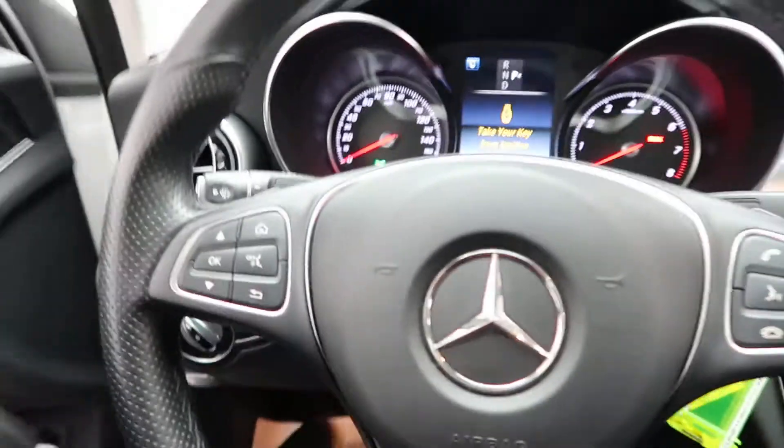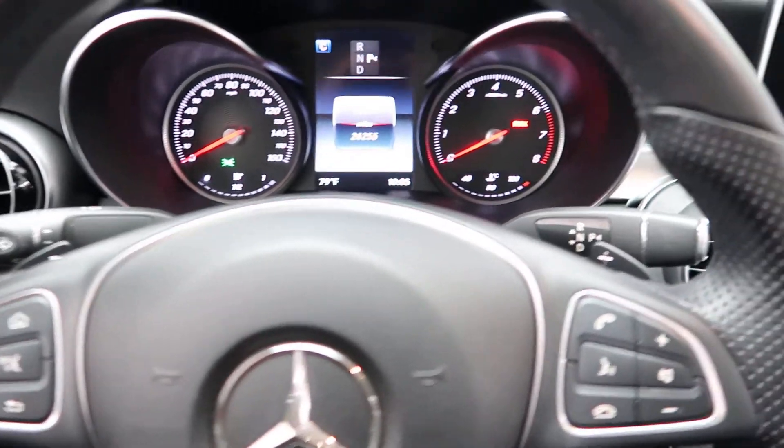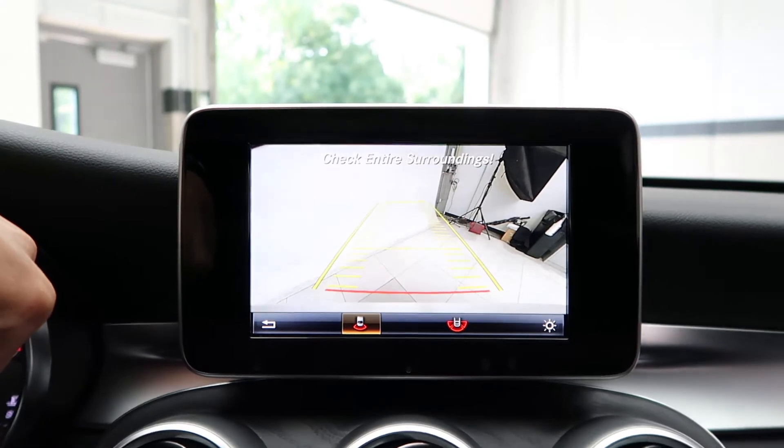Hopping in, we've got our steering wheel controls with Bluetooth capabilities. Paddle shifters for extra performance. Let's go ahead and start it up. A rear view backup camera.